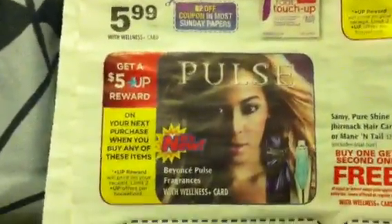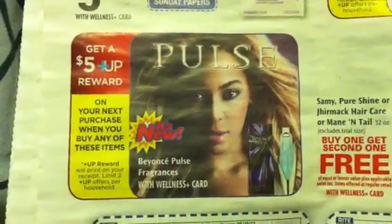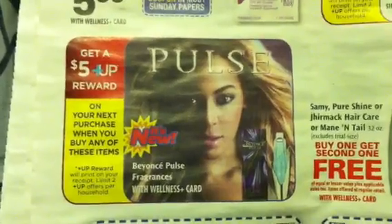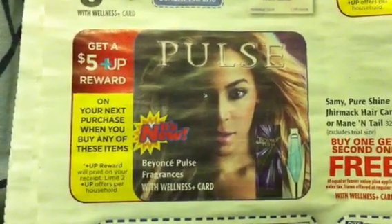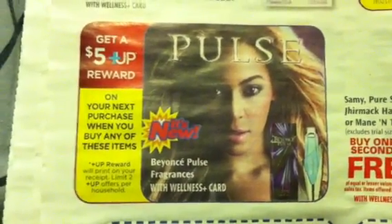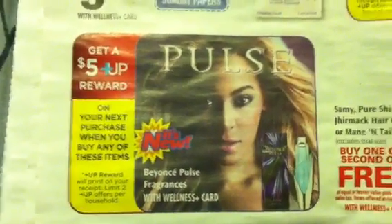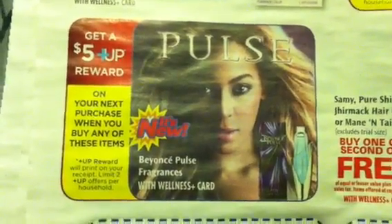Look in Walgreens — I saw a display at the beauty counter for this perfume. It had something, I don't know if it was just a flyer, but there was some piece of paper in that display that could have been a coupon. So you want to check in Walgreens for that. This one is buy any of these items, get a $5 plus up. Check your Walgreens beauty counter for possible coupons for this Beyonce Pulse.